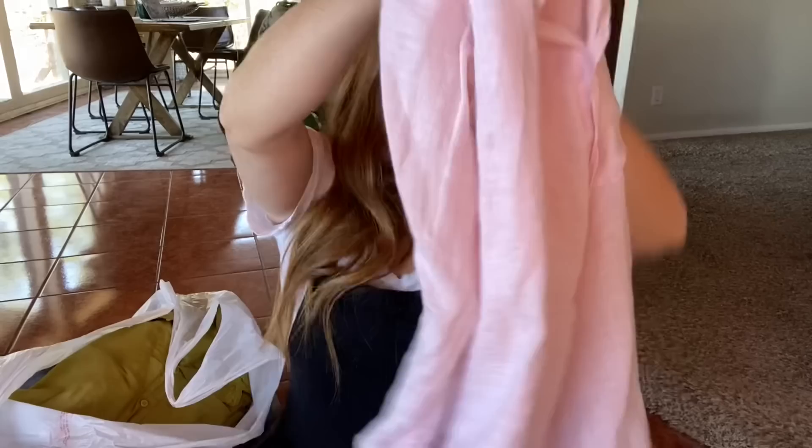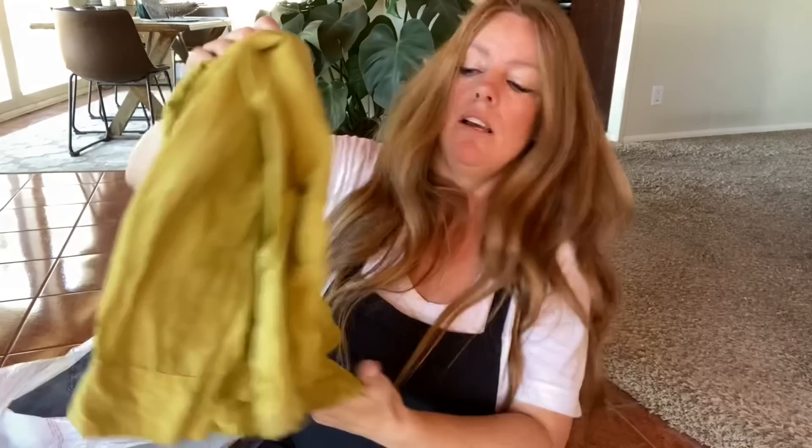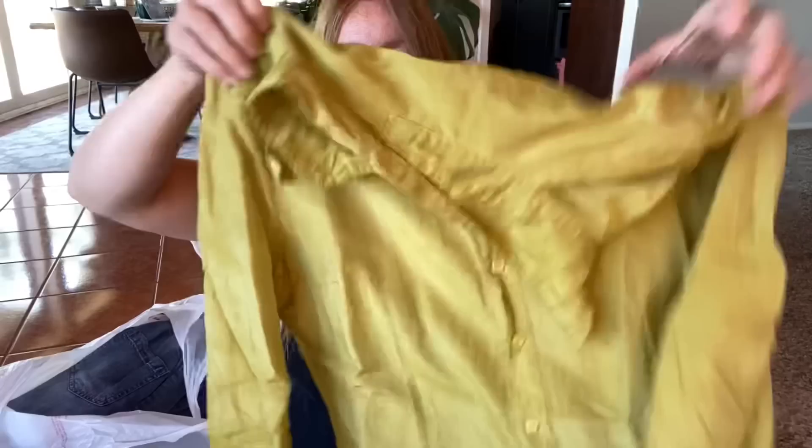Another CP Shades — this is a pink linen, light pink linen. I believe this is a size medium. I should be able to get about $35 for this. And another CP Shades — CP Shades is under the Word Shirt line, which is just a different line of theirs. This is a silk-cotton blend, kind of a chartreuse color. I believe this is also a size medium. I'm expecting probably about $30 to $35 for that one.